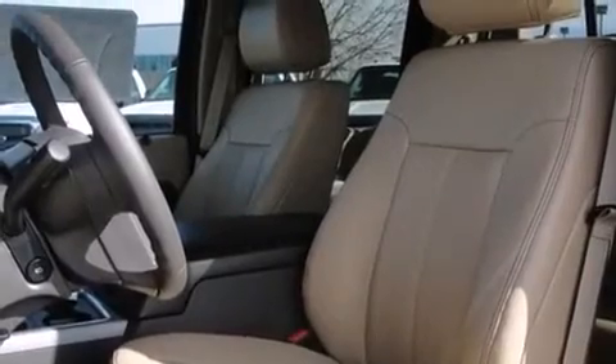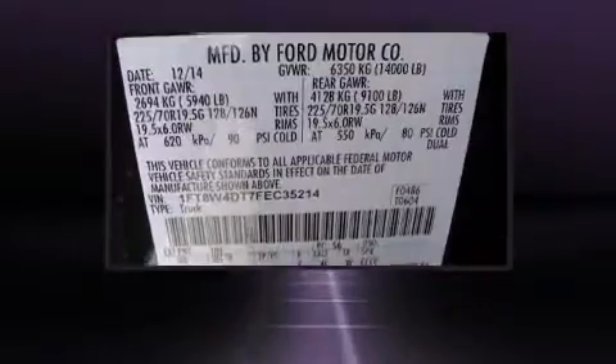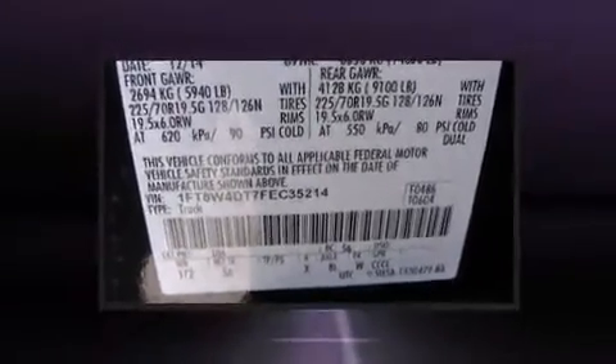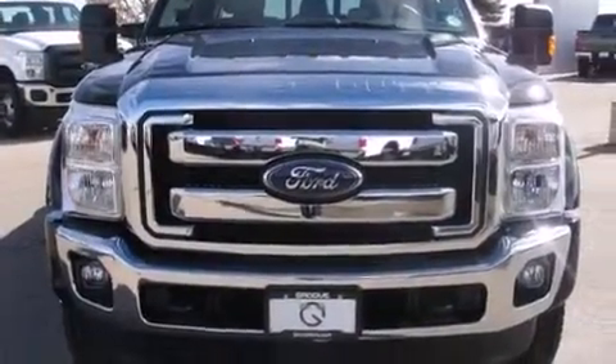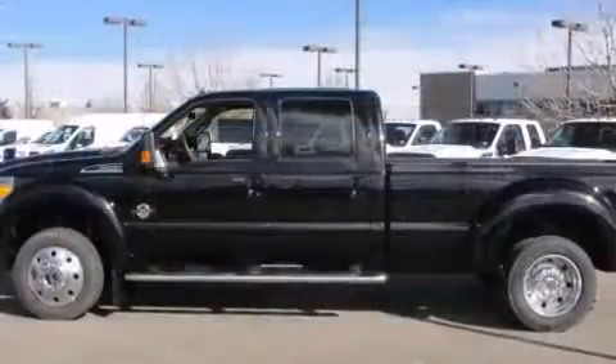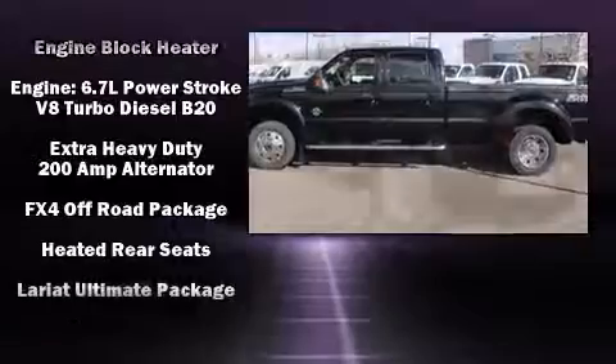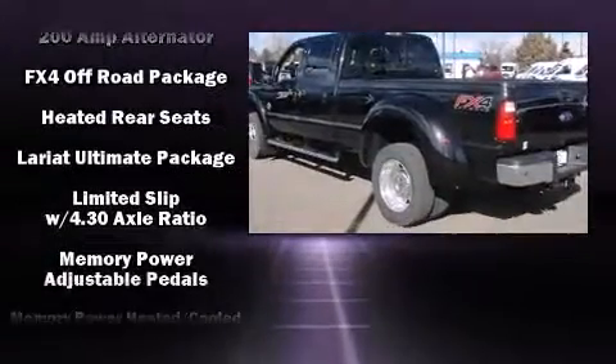Features such as automatic climate control and leather upholstery prove that economical transportation does not need to be sparsely equipped. Power adjustable pedals allow the driver to optimize his or her driving position, enhancing visibility, comfort, and safety. Rear passengers enjoy the seat heating functionality, keeping them warm during the winter months.